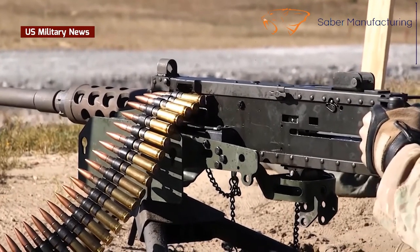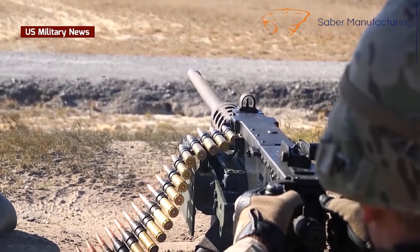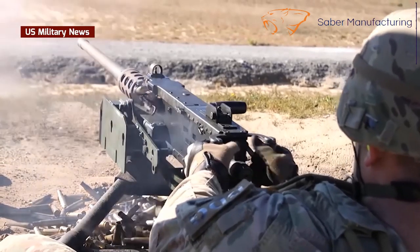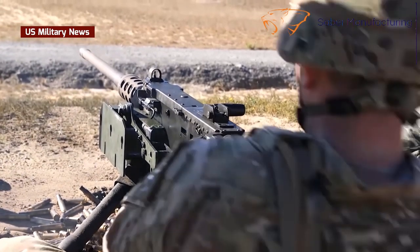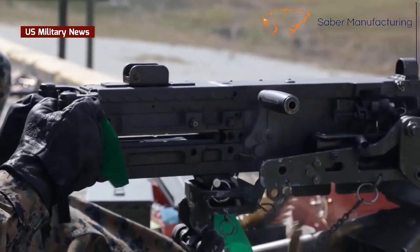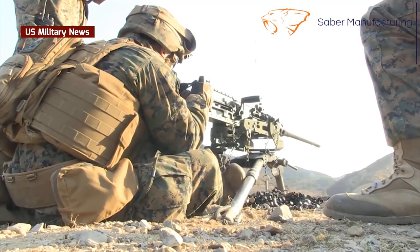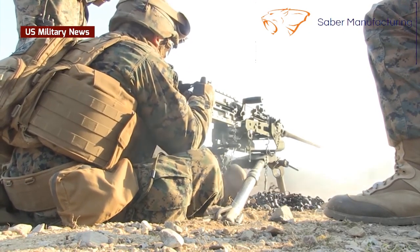Ma Deuce first entered service with the US Army in 1919, too late for service in World War I. Nevertheless, the M2 became an instant hit wherever it was installed or deployed, for both its amazing hitting power and range, and its genuine simplicity of operation. Much of this derived from the simple recoil operation of the weapon, a signature John Browning design feature.